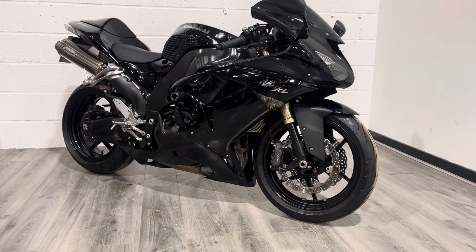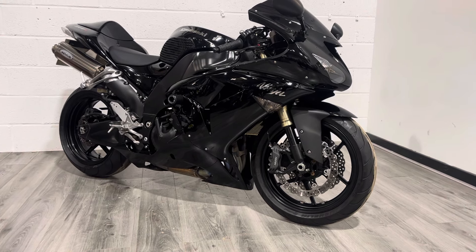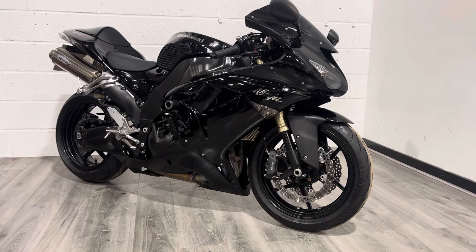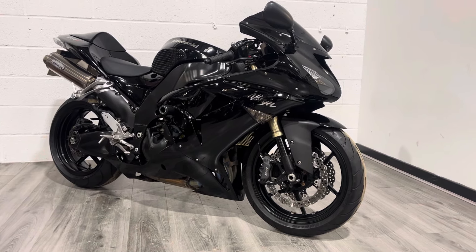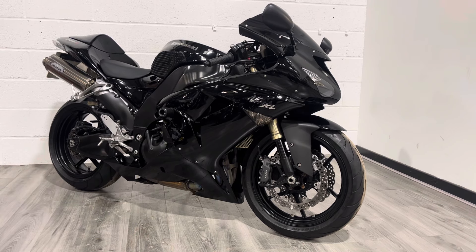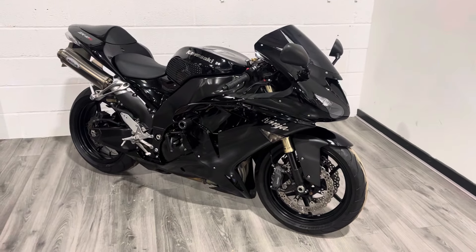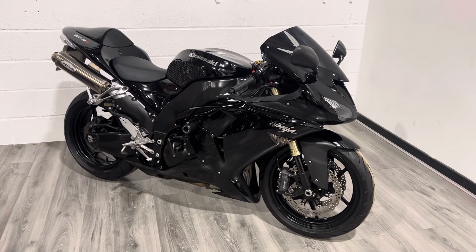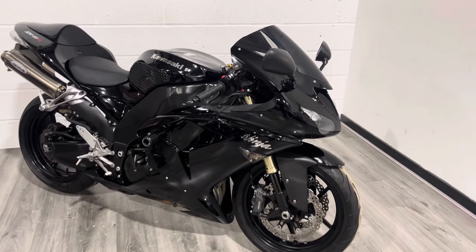This is a late-registered 2007 — the very last of this shape — where they gave it the black wheels rather than the gold-brown wheels, which I think looks a lot better. This is an exceptional bike. It's covered just over 10,000 miles, which is all verified via HPI and all the MOT certificates, and condition-wise it's absolutely superb for its age.